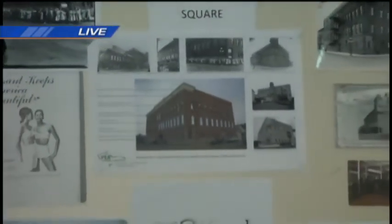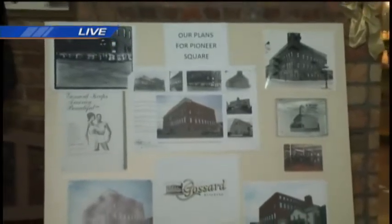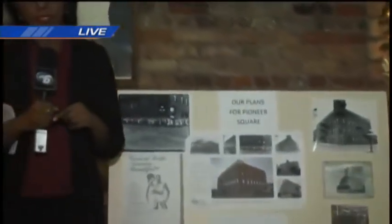Right now, this building is a multi-use space for artists and local business owners who set up here and actually sell their items here. They also have a special event coming up tomorrow from 4 to 8 p.m., which is the Christmas City Sidewalk event. We're going to talk to the current owners of the building to talk a little bit more about that event and what people can expect when they come out.